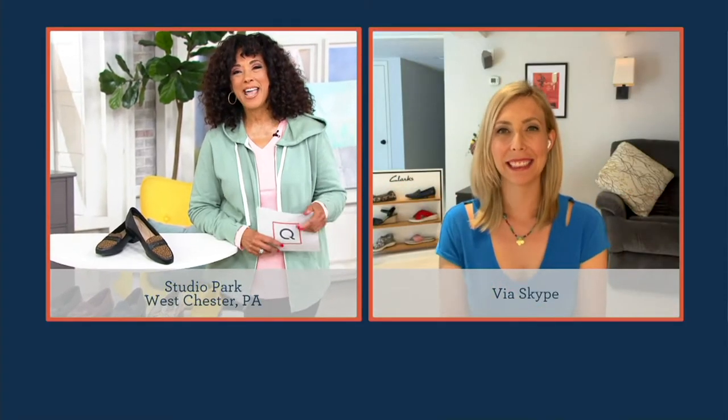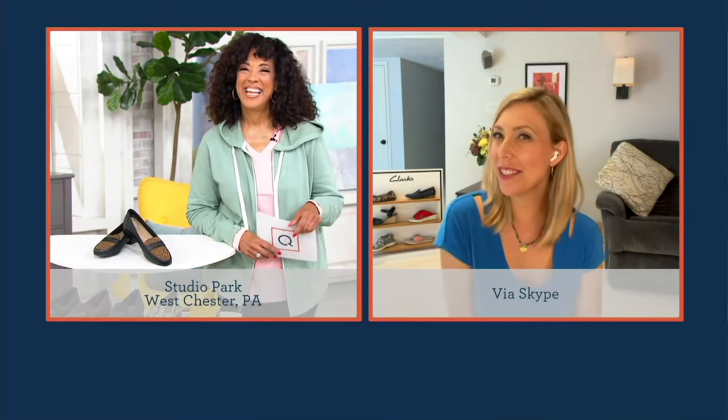Let's say hello to Amy Oselkin, our brand expert with Clarks. Hi Amy! Can I come to the cocktail party? By all means! And can I wear these loafers? You can! This is such a great look — it is classic. The loafer is timeless; it is a style that is never, ever going to go out of trend.